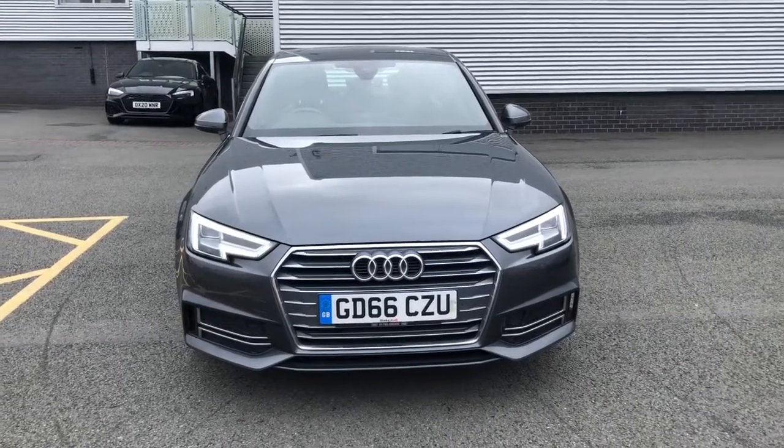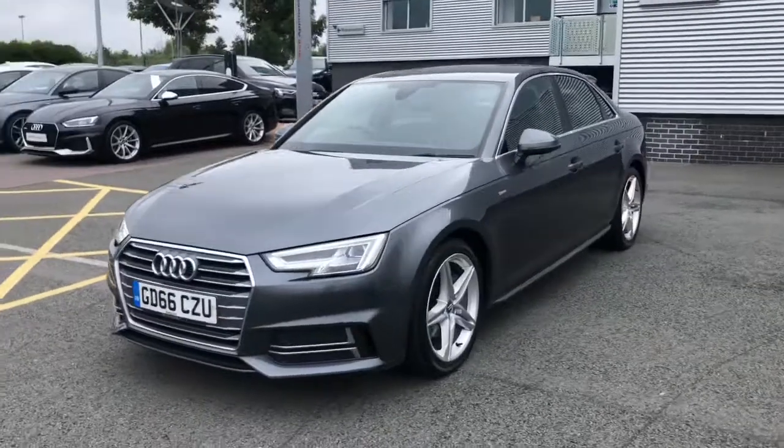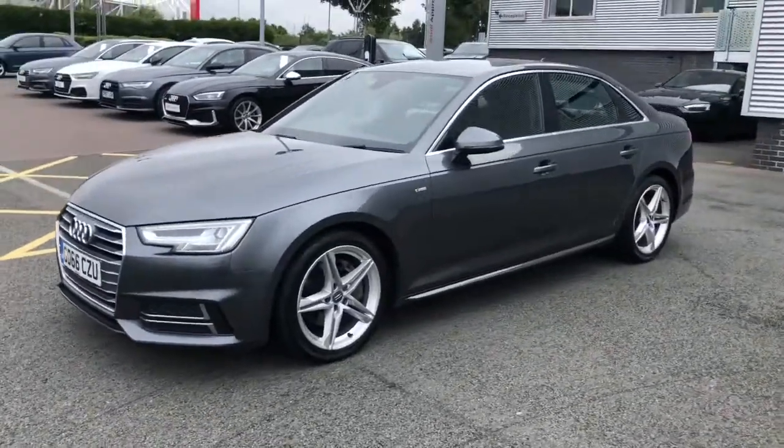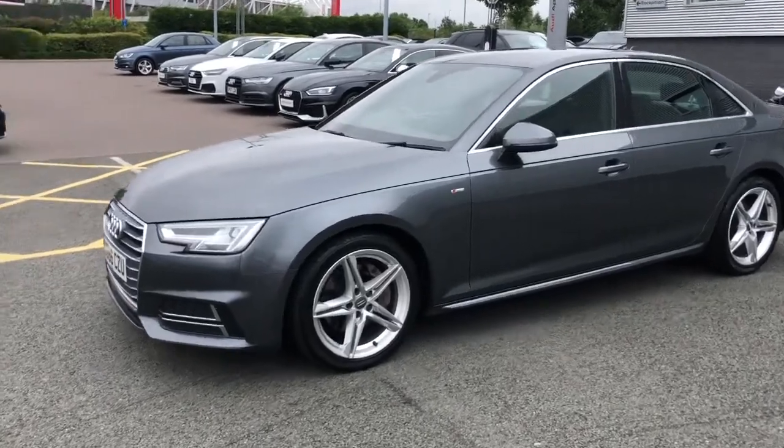Hello and welcome to Stoke Audi. Here we have an approved used Audi A4 saloon. This is the S-Line with the 2.0-litre TDI 190 PS engine and the 6-speed manual gearbox.